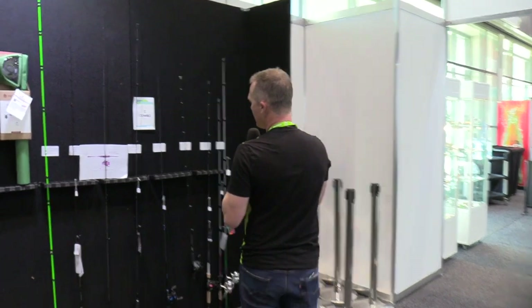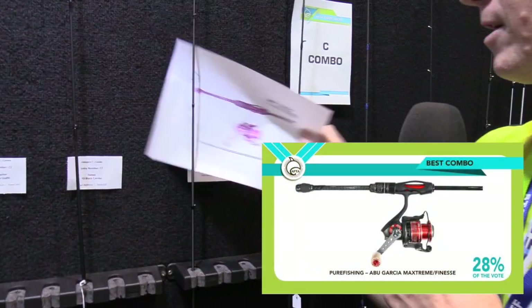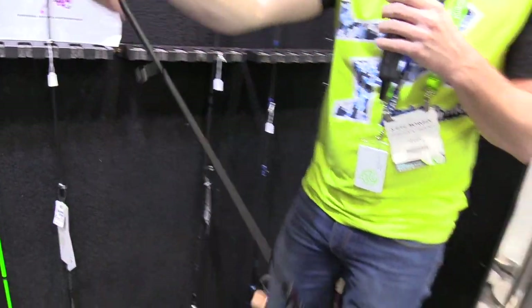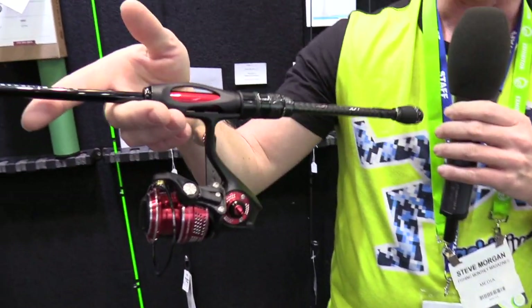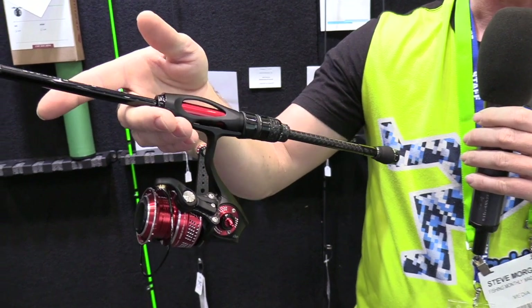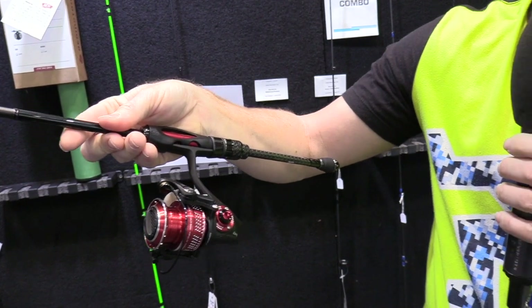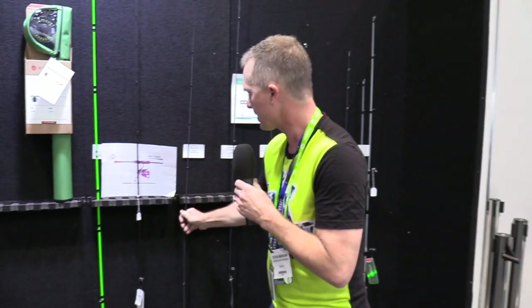Let's start with the combos. The best combo was this Pure Fishing Abu Garcia Matrix Extreme reel and rod. This is one of the lightest rods you've ever felt in your whole life — it's the reel finesse rod. The whole thing feels like it weighs about 150 grams, it's ridiculously light. The bream guys who throw real fine fluorocarbon are going to love it. So look for that in stores this year.